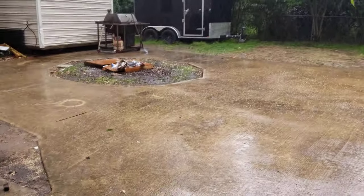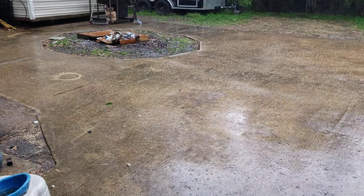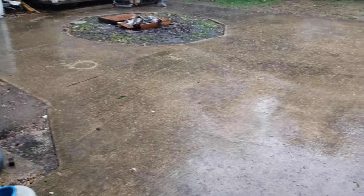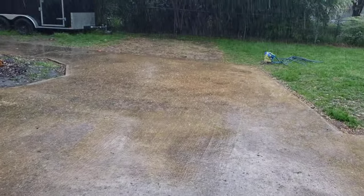Oh, that doesn't sound good. That is hail. We have hail here — if you can see that. Hail in these parts usually precedes a twister or tornado.